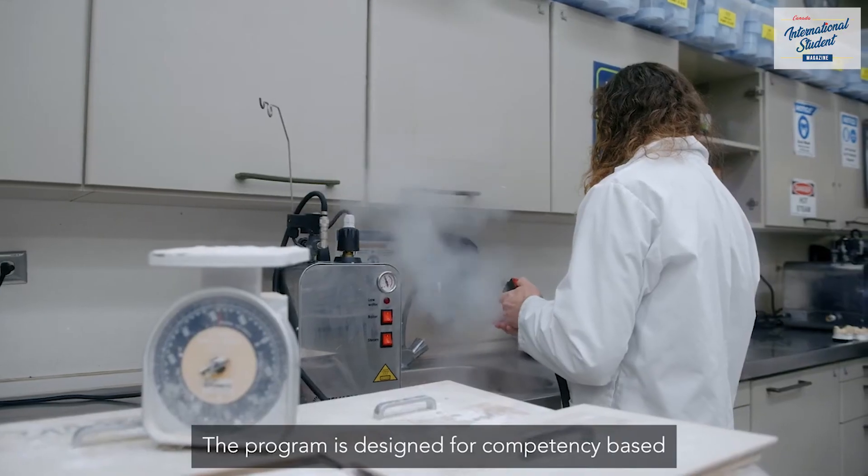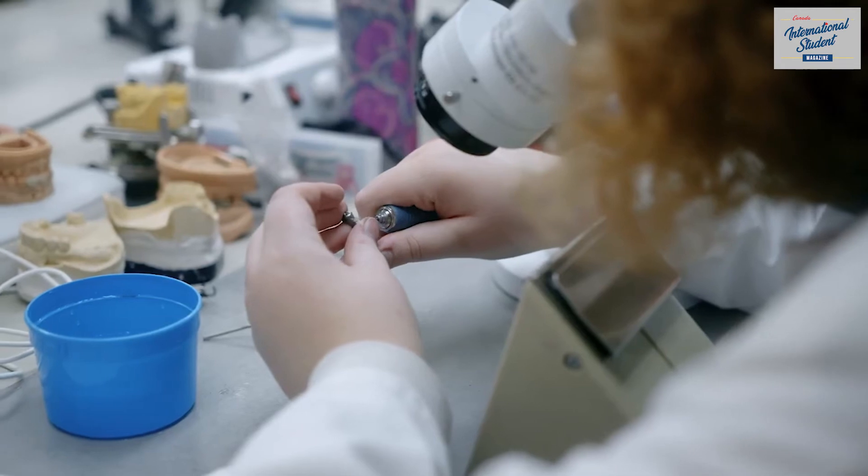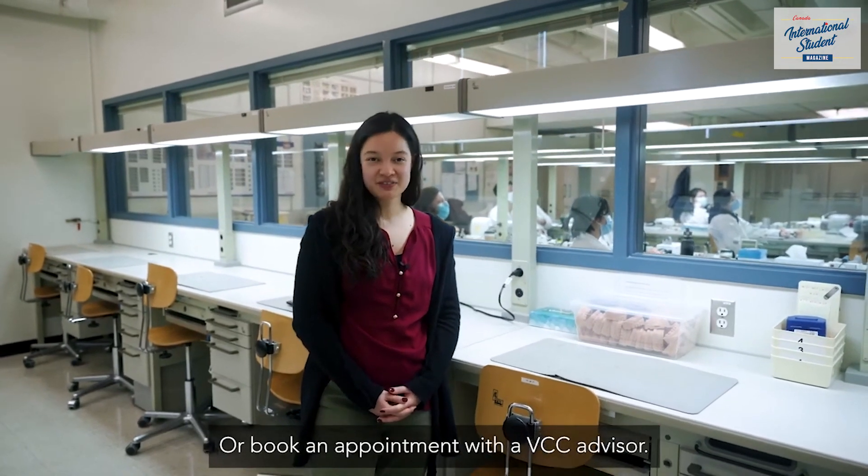The program is designed for competency-based, hands-on, practical experiences. Learn more by signing up for a virtual info session or book an appointment with a VCC advisor.